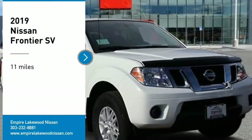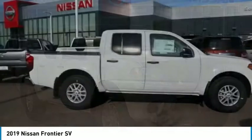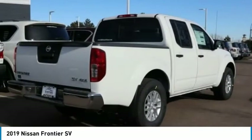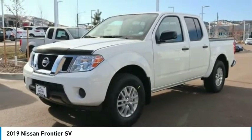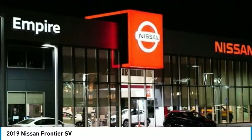Take a ride in the 2019 Frontier. The Nissan Frontier offers a full-length, fully-boxed frame for strength, serious off-road capabilities, and a five-star rating for side-impact crash safety. The Frontier's interior comforts include cab versatility, under-seat storage, and seating for five.